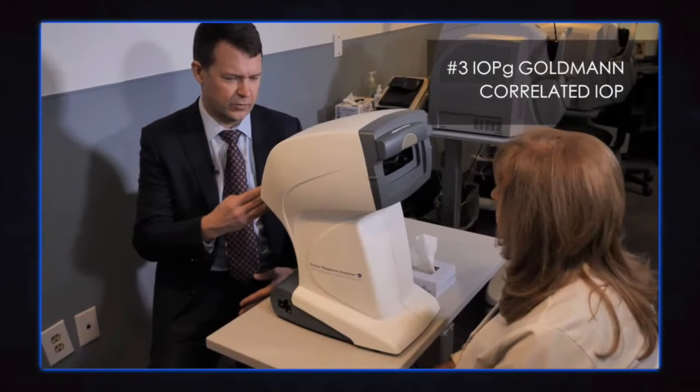We also get an IOPG measurement, which is a Goldman-correlated intraocular pressure measurement. I've studied this — it does indeed correlate with Goldman applanation tonometry, and this happens to the extent that these measurements are interchangeable in my practice. So if a patient has been measured with Goldman on the previous four visits and now I'm using the Ocular Response Analyzer, I'll use those values interchangeably.